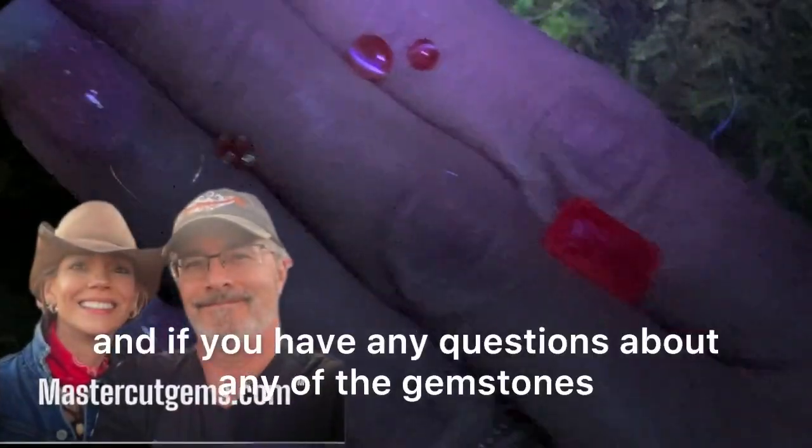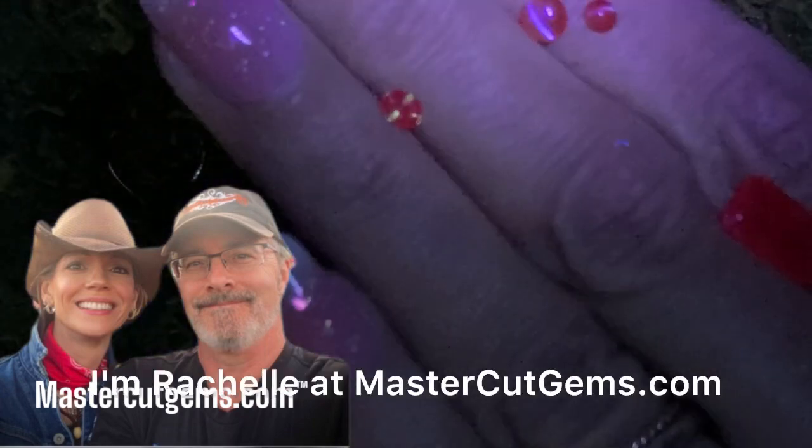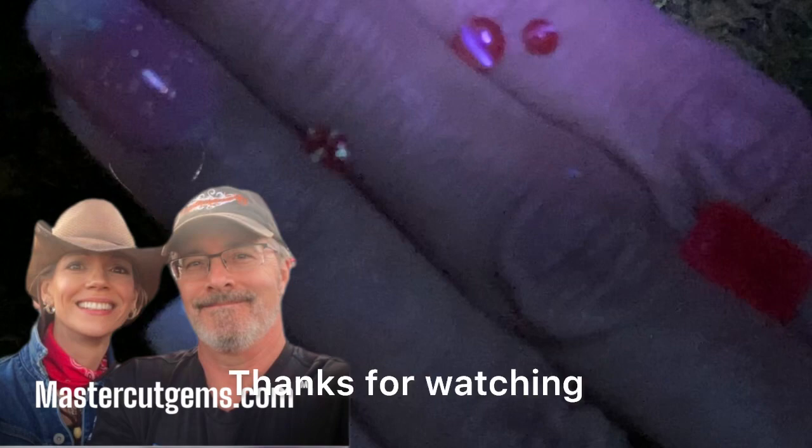Thanks so much for watching. If you have any questions about any of the gemstones, just contact me. I'm Rochelle at MasterCutGems.com. Thanks for watching. Take care.